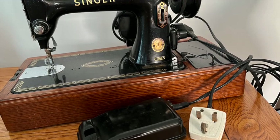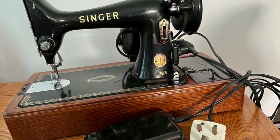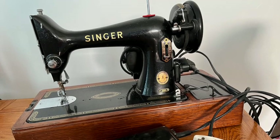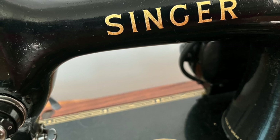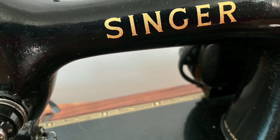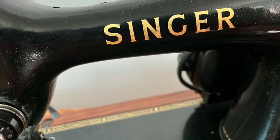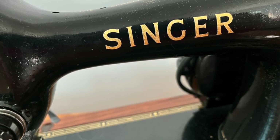The Singer 99 first came into production in 1911 and continued to be manufactured until approximately 1958 — that's some serious staying power. Although it weighs in at a whopping 10 kilos, these machines were the lightweight versions of the time, being three quarters the size of the Singer 66, and portable without requiring any special table to be able to use them.